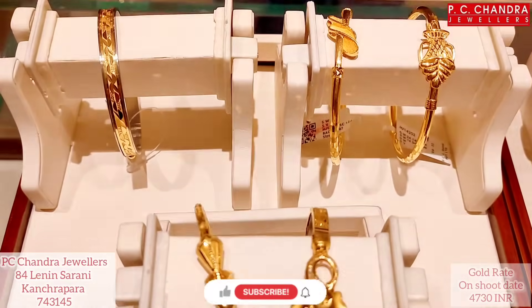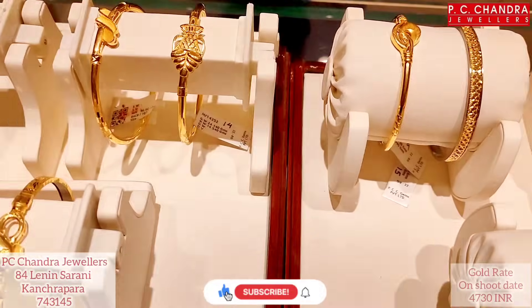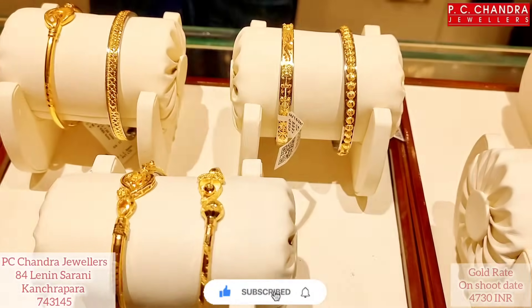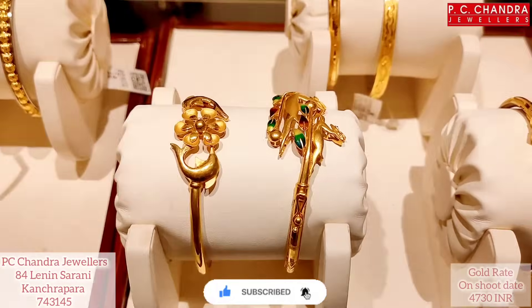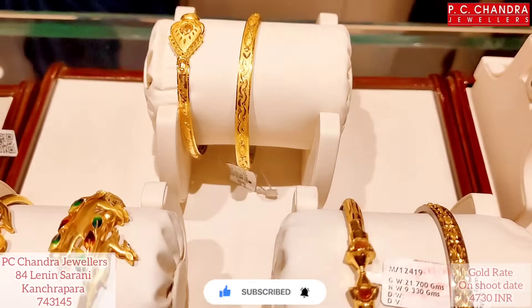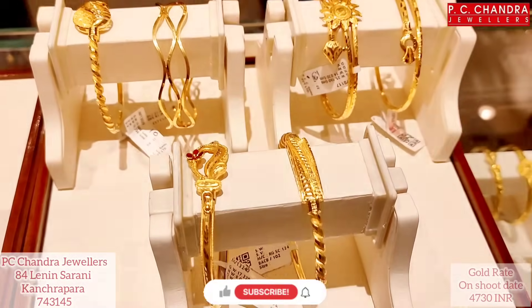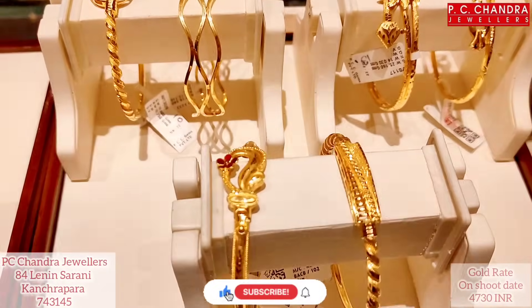Hi everyone, I'm Gammon. Today I'm going to go to Pieces Chandra Gantra, which is the opposite of the Yuko Bank. Today I'm going to show you the requested video of Noah's designs — I'm going to show you the gold or the diamond designs.